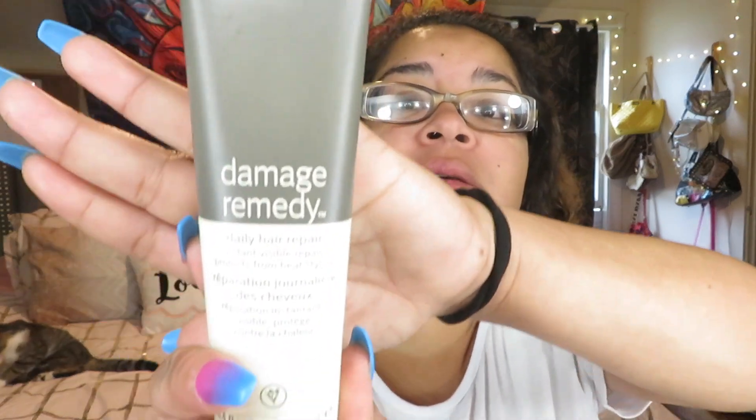I also use this - I think it's called Aveda - I'll leave it in the description below, but it's a damage remedy daily hair repair. It's an instant visible repair with protection from heat styling. This is really really nice. I don't use it that much honestly - there's still a lot left in there. I mostly use it when I straighten my hair, but I don't really straighten my hair much because I feel like I look better with curly hair. When my hair's straight I look more sophisticated and businessy.